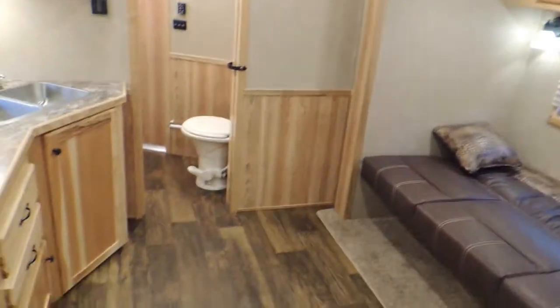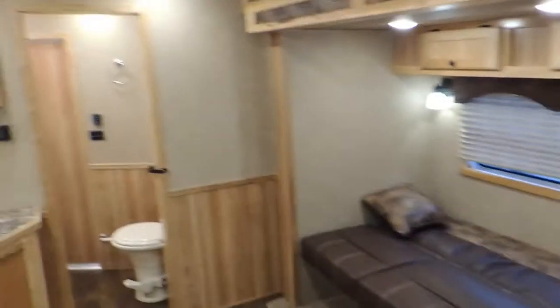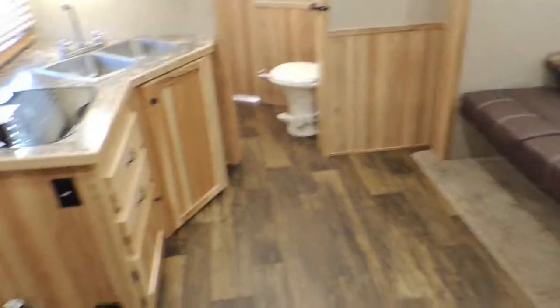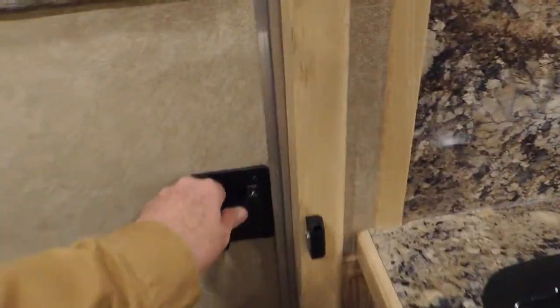Just kind of set up here guys and give you a view. Lots and lots of walk-around — so many times I want that walk-around room. And closets — you know, closet here, closet there, two closets to my right. I mean, this is a nice outfit, guys.